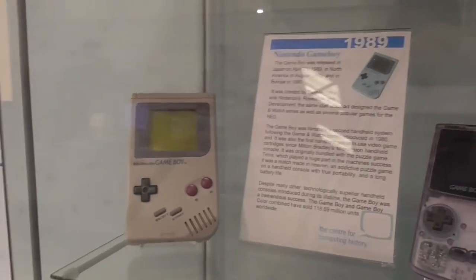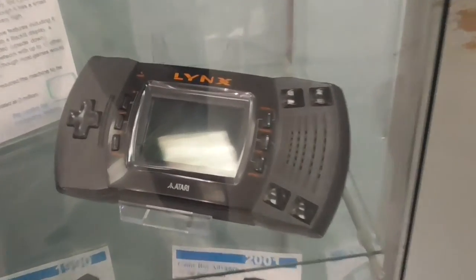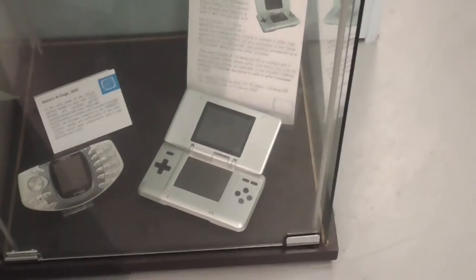We've got a Game Boy original DMG, a Game Boy Color, an Atari Lynx — I love that. The Lynx is a great one. Sega Game Gear, a Game Boy Advance — the one you need to be under the sun to see the screen — and a Nintendo DS original.